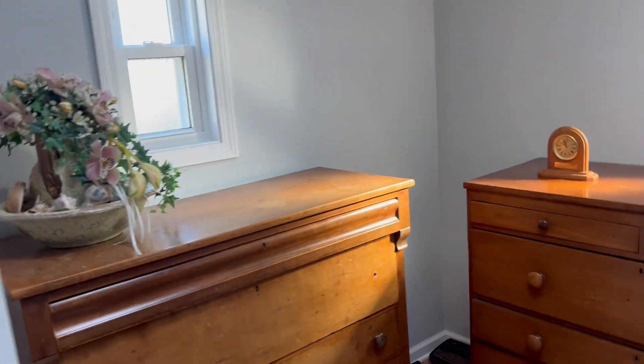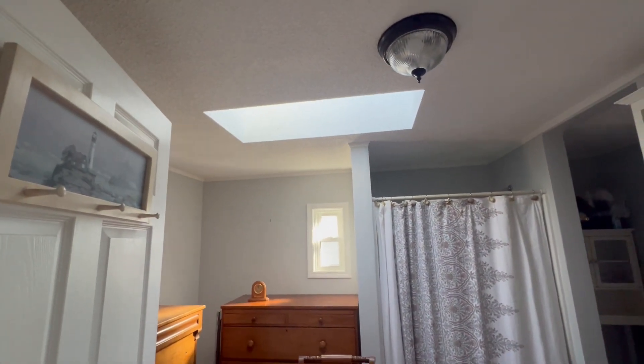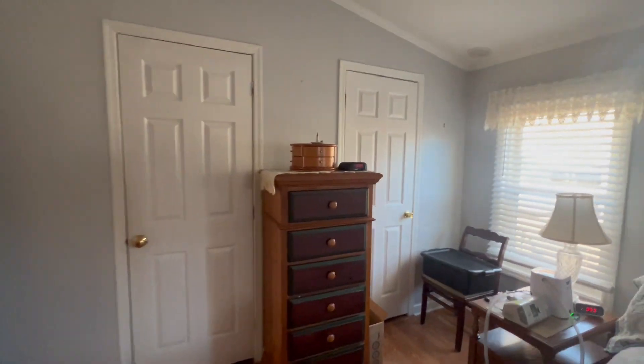Full bath here, good size. Skylights don't show any damage around them, which is good and not really the norm.